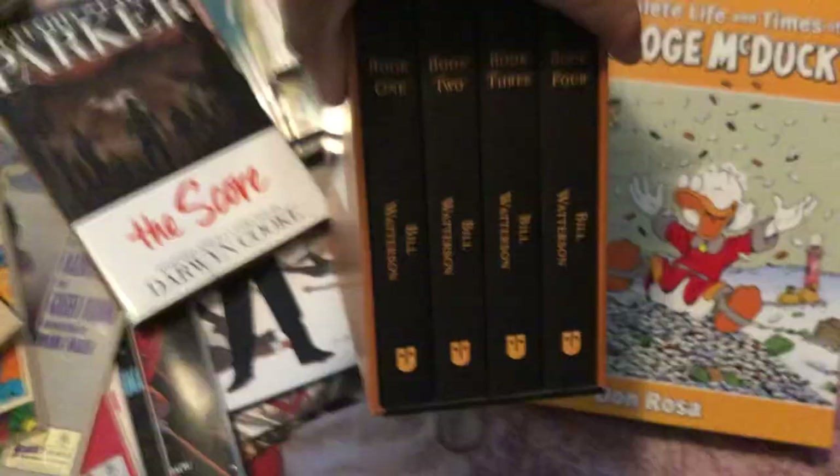47 Ronin — everybody should read this, this is such a great book. Richard Stark's Parker: The Score — amazing. Life and Times of Scrooge McDuck. And finally, the biggest one of all — this is the Complete Calvin and Hobbes four-volume set.